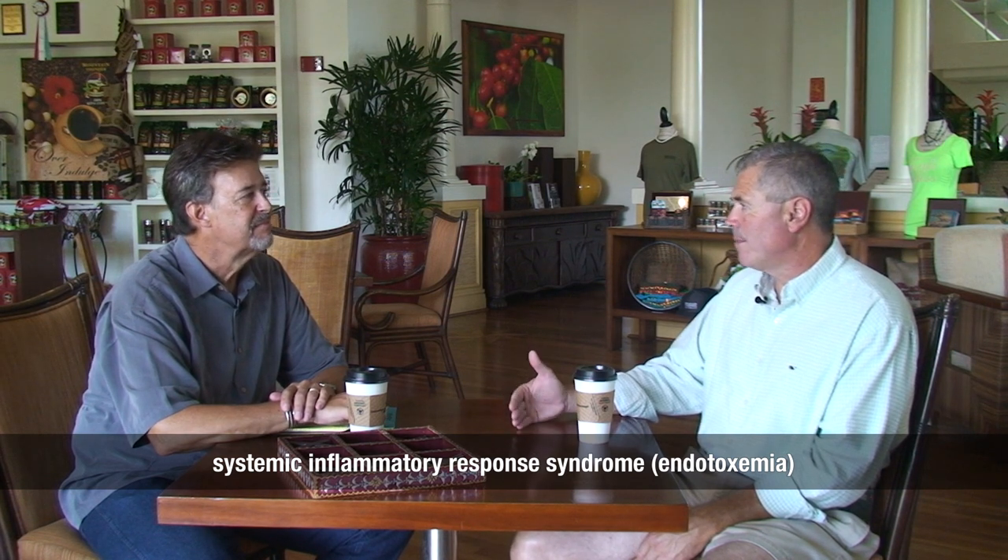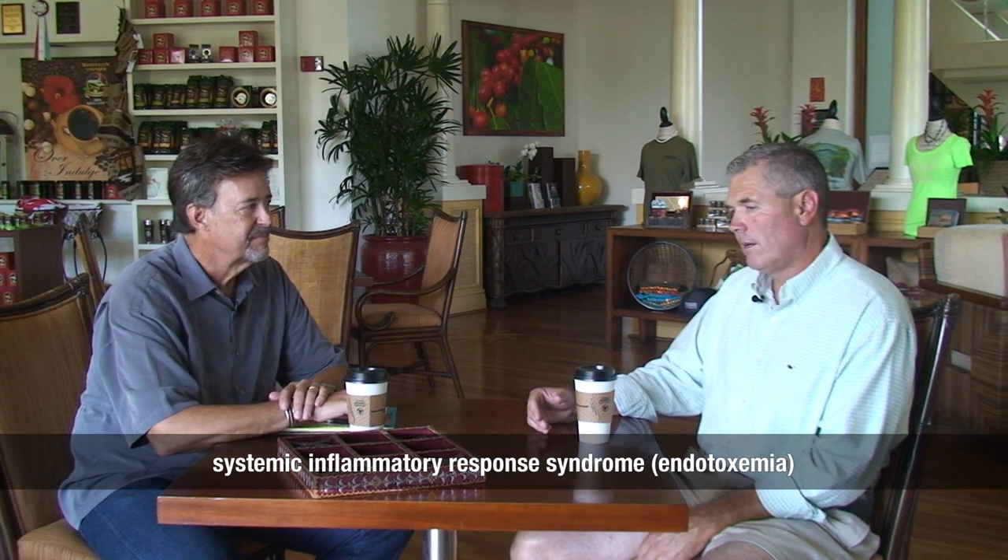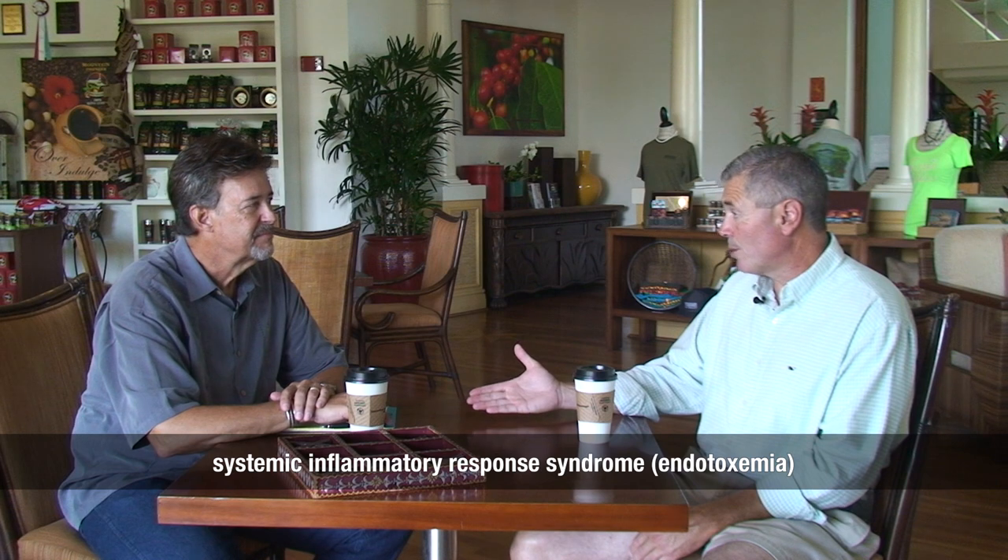Those toxins — which we call systemic inflammatory response syndrome, or in the old term, endotoxemia — work on the heart, the kidneys, and the lungs, because they're carried by the blood, decreasing the normal function of those organs. So eventually, if it's not treated, the horses can have multi-organ failure. So colic starts out as a term for a symptom, but we also think of it as the underlying process causing the pain.